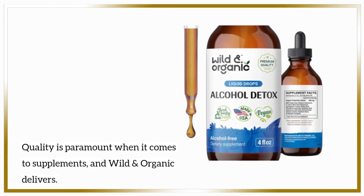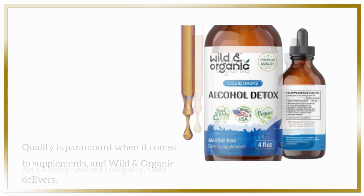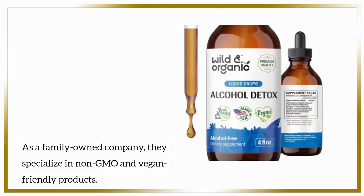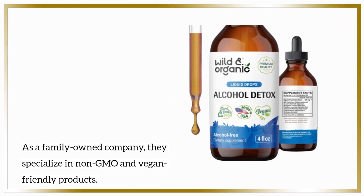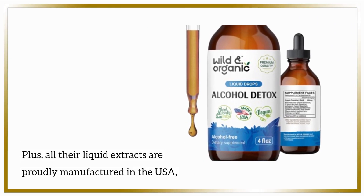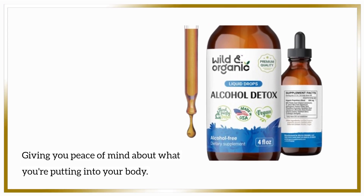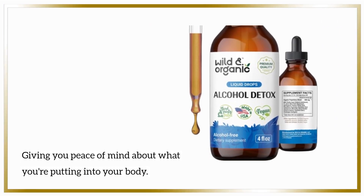Quality is paramount when it comes to supplements, and Wild and Organic delivers. As a family-owned company, they specialize in non-GMO and vegan-friendly products. Plus, all their liquid extracts are proudly manufactured in the USA, giving you peace of mind about what you're putting into your body.